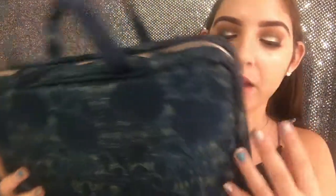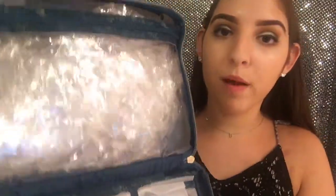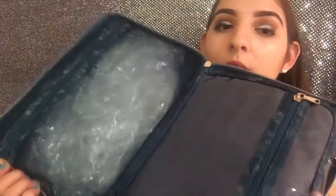I got this Sonia Kashuk organizer — it's meant for makeup but I'm going to put my necklaces in it. It has a big pouch, another pouch meant for makeup brushes where I can lay necklaces, and then another big pouch and a pouch on the other side. It's even bigger than I might need but I think it's definitely worth it so that my necklaces are neatly organized.